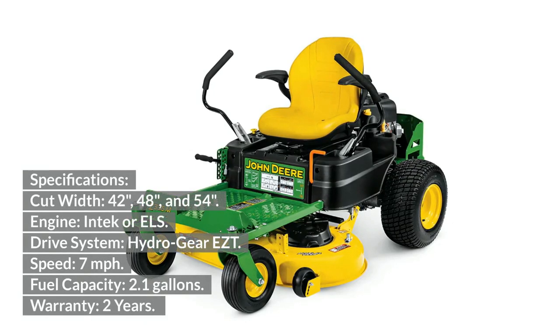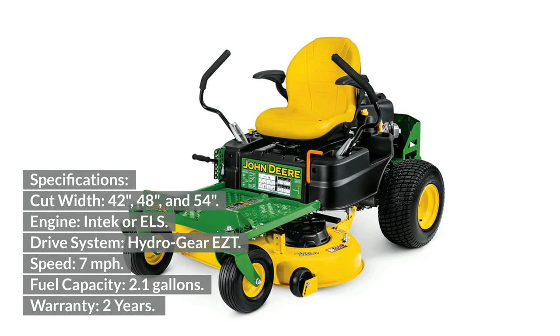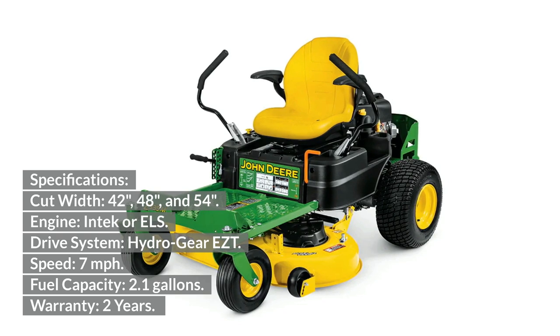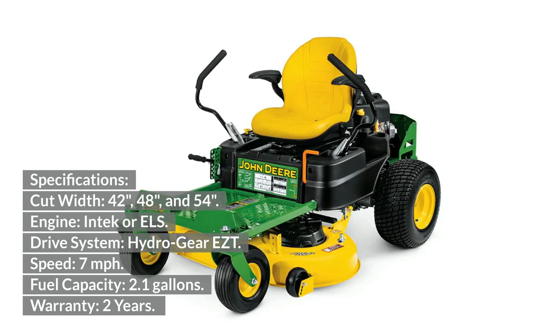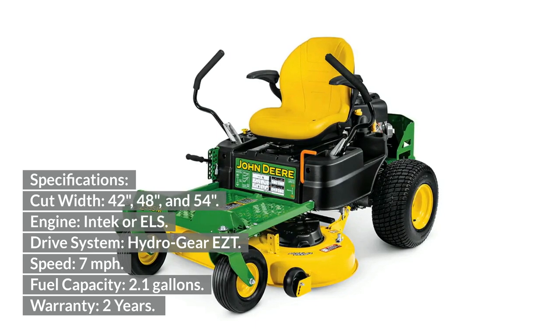John Deere Z-Track 300 Series Specifications: Cut width — 42, 48, and 54 inches. Engine — Intec or ELS. Drive system — Hydro-Gear EZT. Speed — 7 miles per hour. Fuel capacity — 2.1 gallons. Warranty — 2 years.